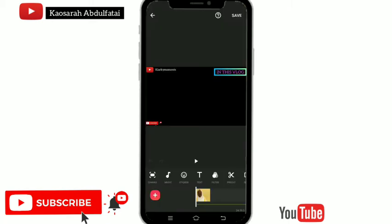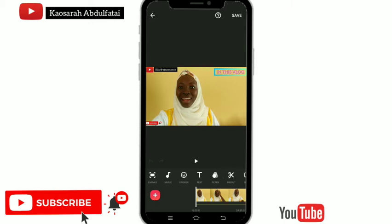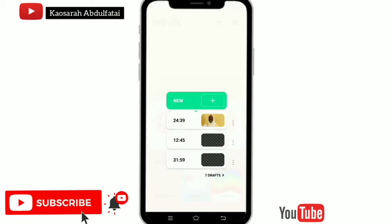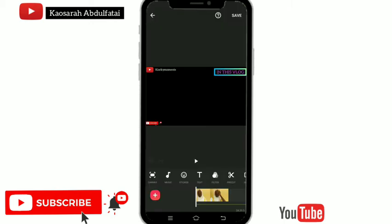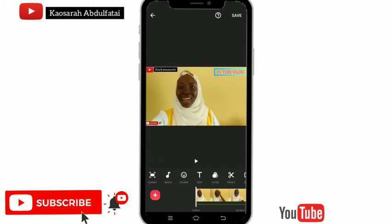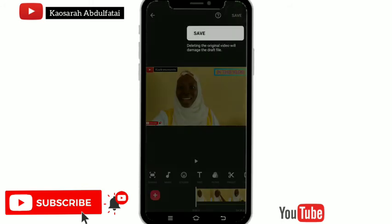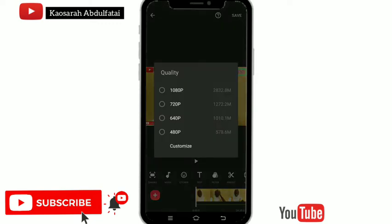Today's video is all about how to save on InShot. There are various ways to save on InShot that not everybody knows about. Sometimes your video file might be very large and you don't have space on your phone. Today I'm showing you various ways to save your video in different formats. Make sure you watch to the end, like this video, share with your friends, comment your thoughts, and subscribe to this channel.